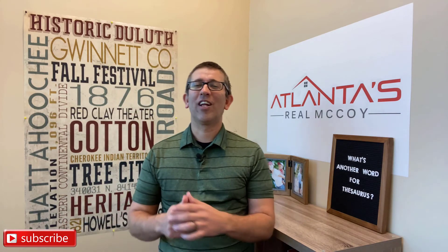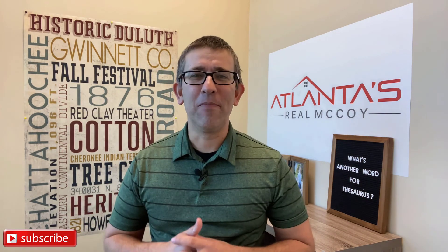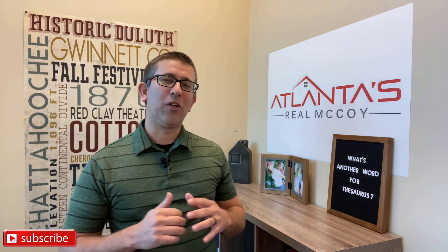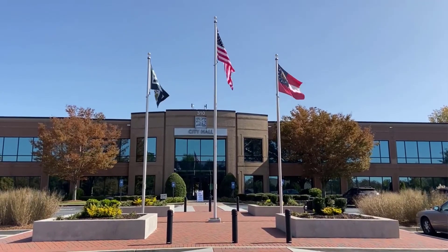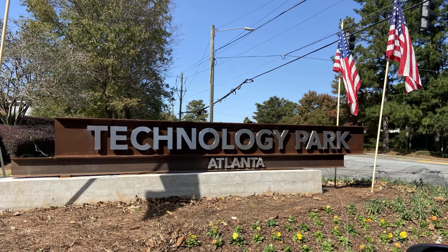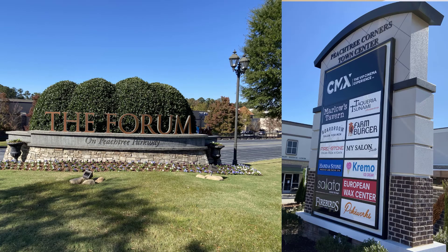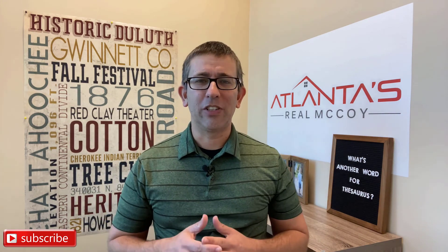Jonathan McCoy here with Keller Williams Realty, Chattahoochee North. Peachtree Corners, Georgia — I love me some Peachtree Corners. While it's only been an incorporated city for a short time, Peachtree Corners has quickly become a premier Metro Atlanta city. It's live, work, and play at its finest. From its booming Technology Parkway where tech businesses are coming in droves, to the city center and forum where shopping, grocery stores, and restaurants abound, to the beautiful neighborhoods and high-achieving schools, Peachtree Corners has so much to offer.